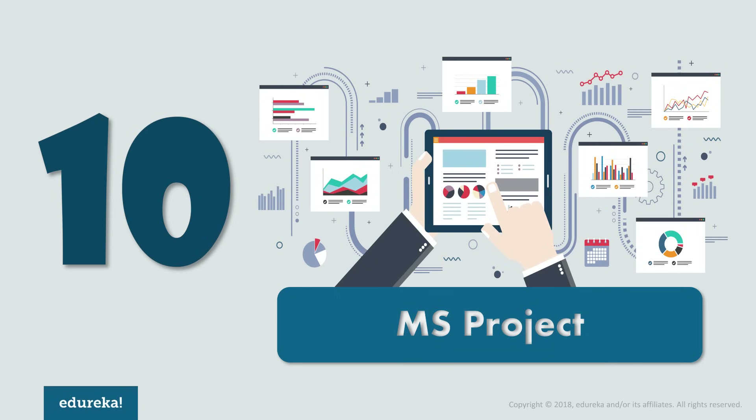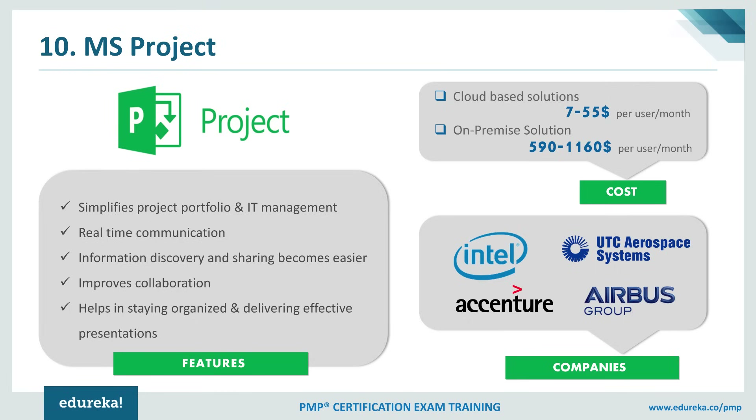At number 10, we have Microsoft Project. As the name suggests, it's a project portfolio management tool provided by Microsoft. It provides cloud-based and on-premise options, as well as integrated planning tools which help in organizing and keeping tabs on projects, including daily tasks and overall directions. This tool is comprised of three main modules: project management, portfolio management, and resource management. It is considered one of the best project management tools — extremely intuitive and offering a great balance of usability and complexity.